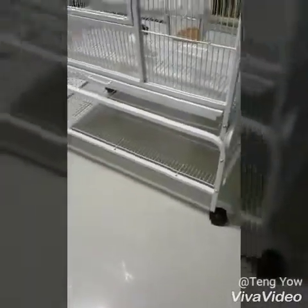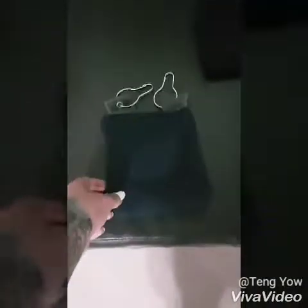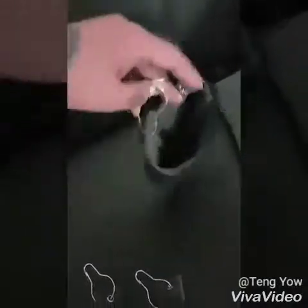Before this cage, they were living in a pretty small one, so we decided to go get a bigger one for them. We also have these extra pouches with hooks that we can hang inside the cage.